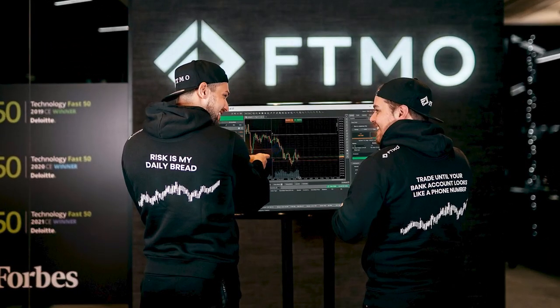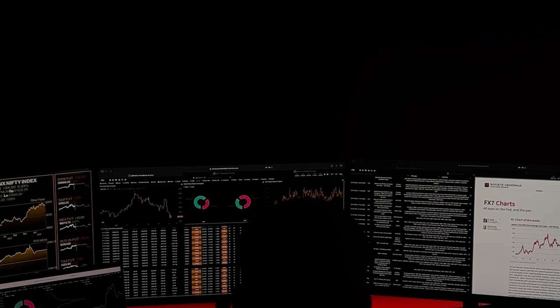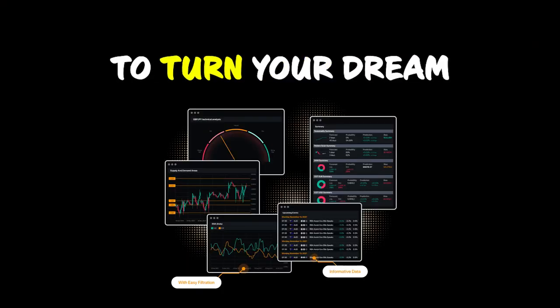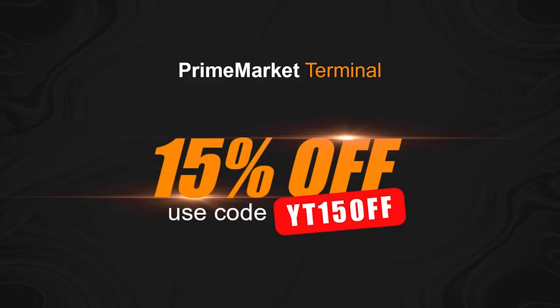If you're ready to take your trading seriously and make the leap towards funding, then PMT is the solution you cannot afford to ignore. This is your moment to turn your dream into reality. Don't let this opportunity pass you by. Discover how PMT can change your trading career starting today. Take advantage now of a 15% discount on your Prime Market Terminal subscription.